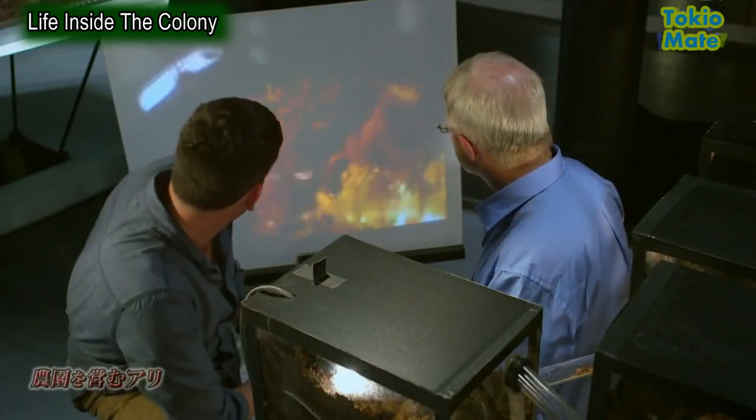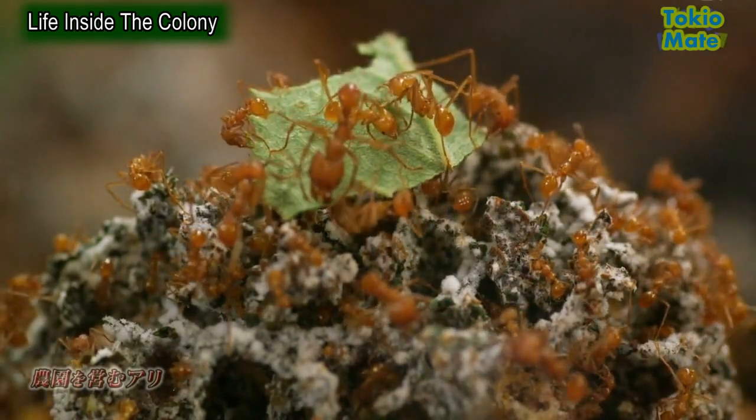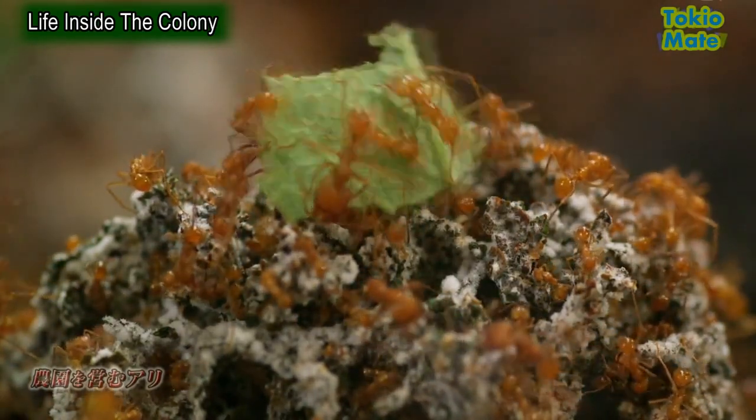This is a first glimpse into the hidden world of the ant nest. In the wild, this would be an underground chamber, excavated by the ants themselves. Inside is something crucial to the colony. This grey material is fungus, which they're farming inside their nests, using leaves to help it grow. Leafcutter ants, despite their name, don't eat leaves — they bring them in as a food supply for the fungus, and it's the fungus that they eat. These ants are farmers, and the fungus is their crop.